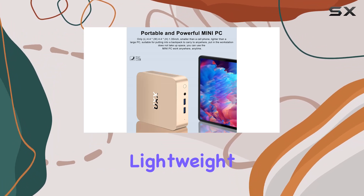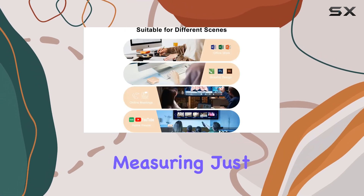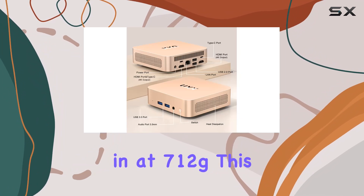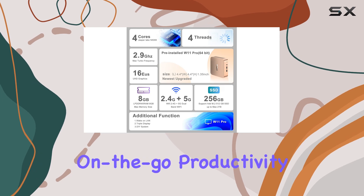Compact and lightweight, the N5095 is designed for portability without compromising on performance. Measuring just 4.4 x 4.4 x 1.35 inches and weighing in at 712g, this mini PC is your ideal travel companion for on-the-go productivity.